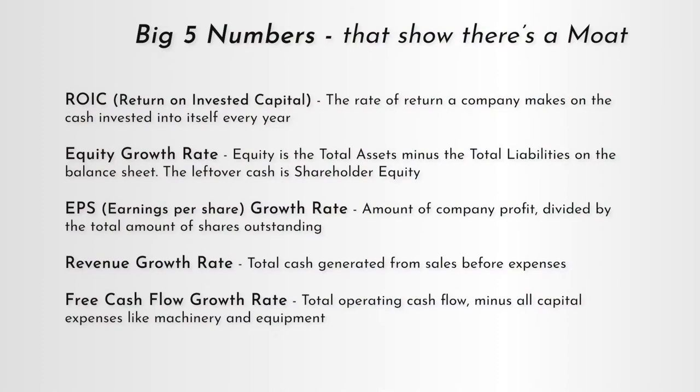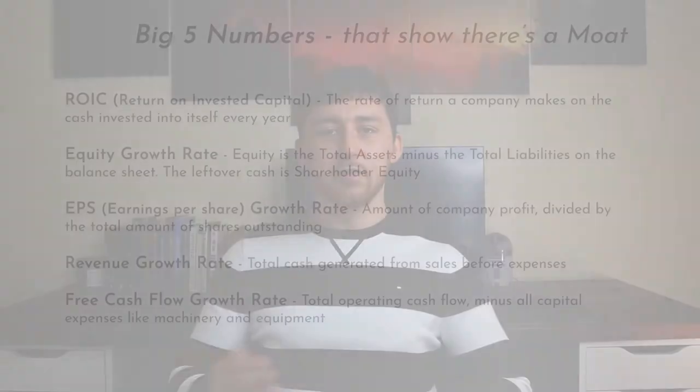The fourth big five number is revenue growth. Revenue is simply all of the money a company makes by selling its products or services — it's the top line of every income statement. Revenue growth is a strong sign that the company is selling more and more products and services. Profits can be increased even if revenue stays stagnant by cutting operating expenses, but revenue growth shows a company is generating more and more sales every year. Again, you want to see at least 10% a year.